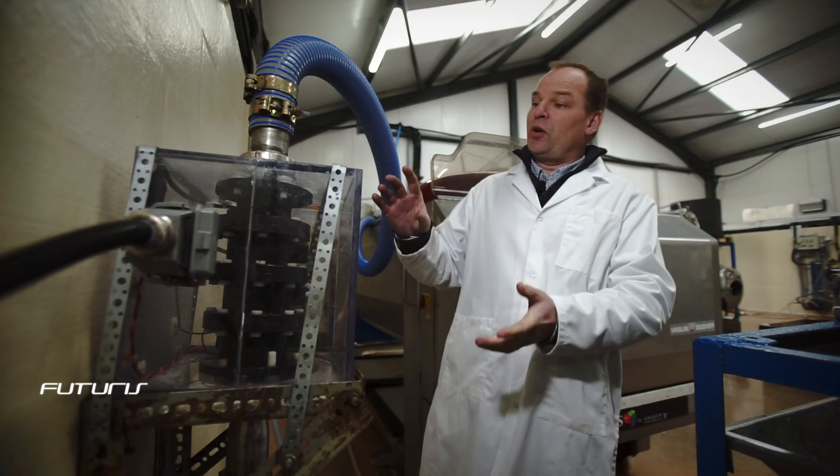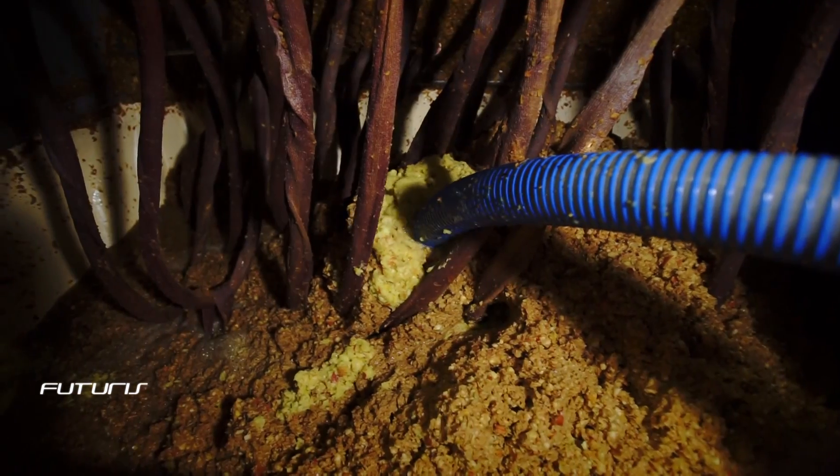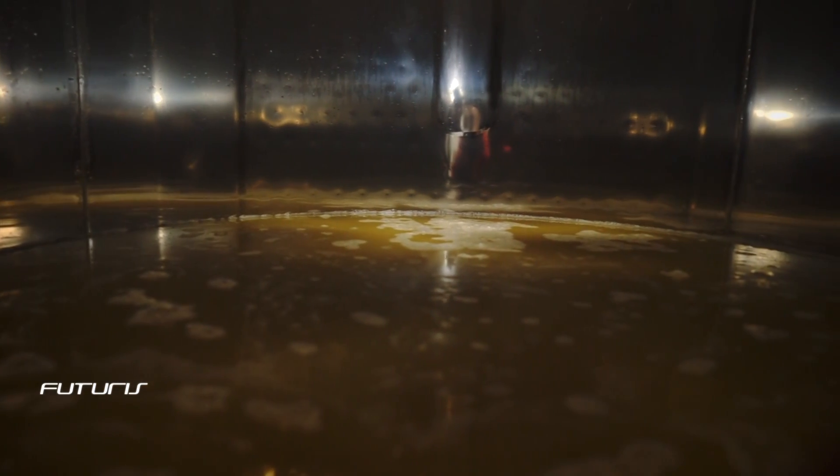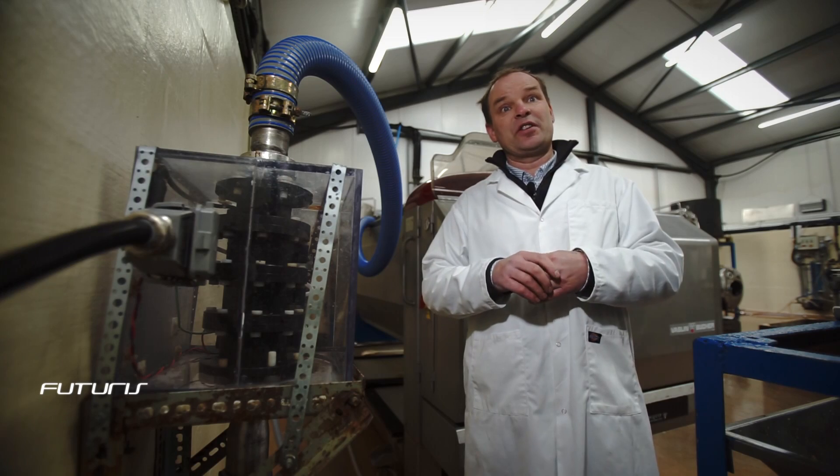We're waiting for a smaller chamber to come so that we can apply a greater charge in a smaller area. And when we do that, we're hoping that we will not only split open the cells of the fruit, but also much smaller cells like bacterial cells and so on.